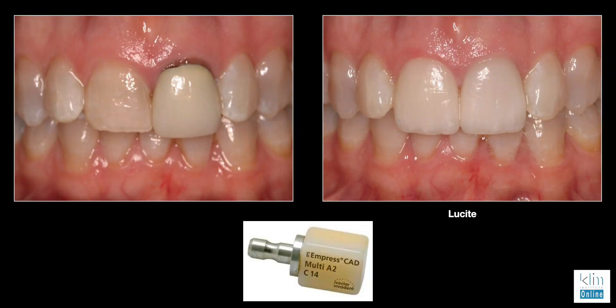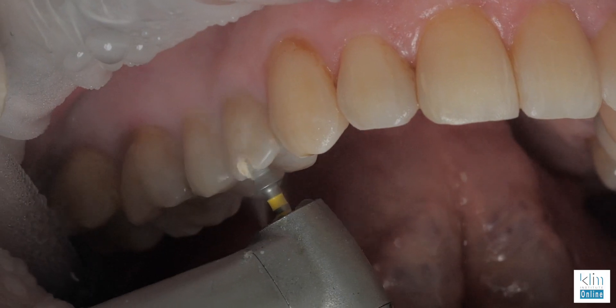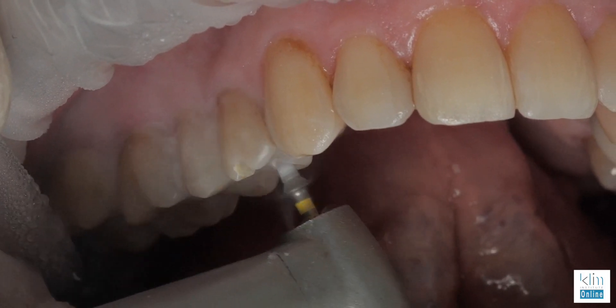I think CEREC is still the best chairside system out there today, particularly posteriorly with the biogeneric software. The one criteria to get great proposals is adequate occlusal reduction for the material you're going to engineer. Built into the software you have your metrics systems — it will show you if you're too thin. That's a really nice thing to have, so we're securing what we design and it's going to work with predictability.